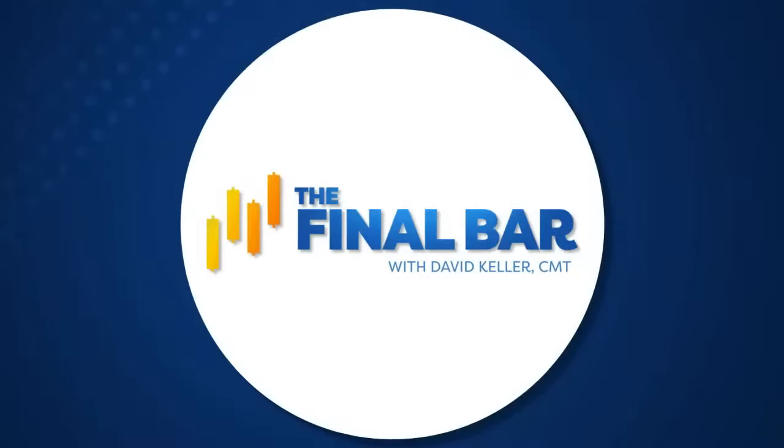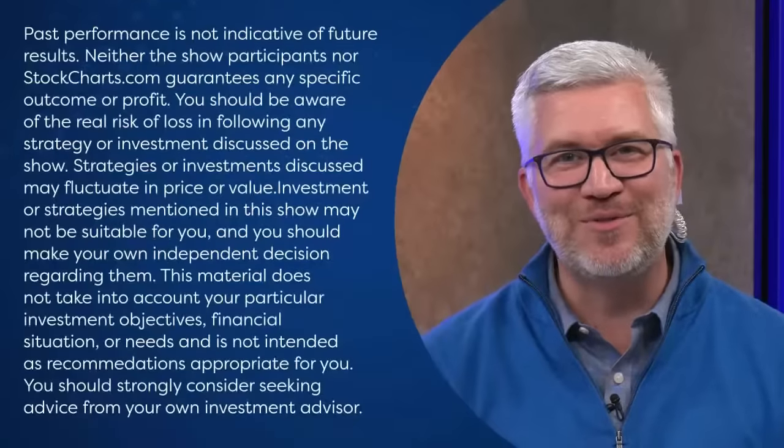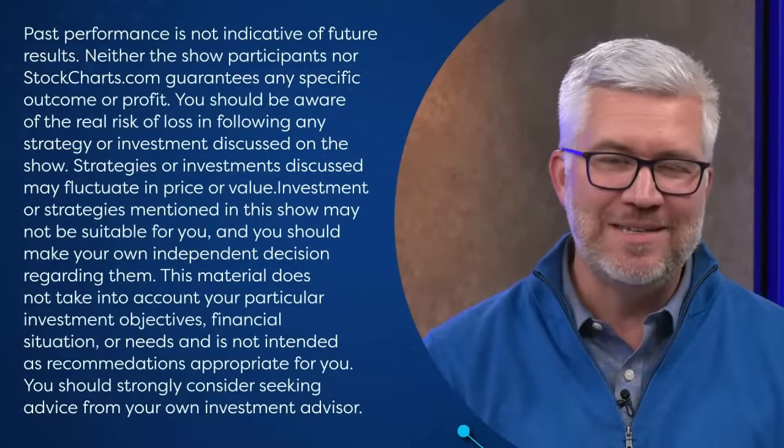Folks, that's a wrap for the show. Thank you so much for joining us every weekday after the close for The Final Bar. A special thank you to Tom Atkinson joining us from Melbourne, Australia at FX Evolution. For StockCharts.com in Redmond, Washington, I'm Dave Keller. Be well, stay safe, have a good night.